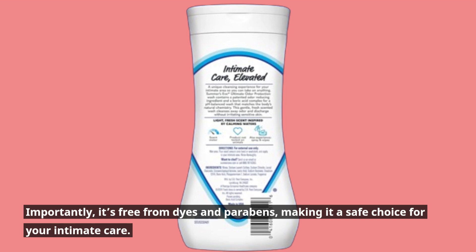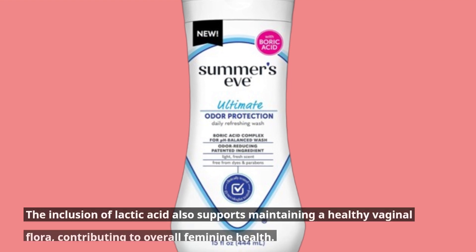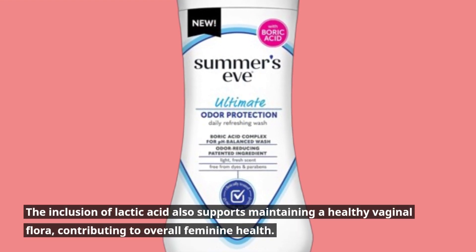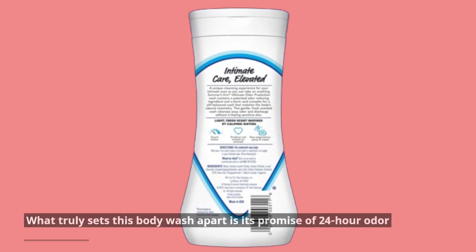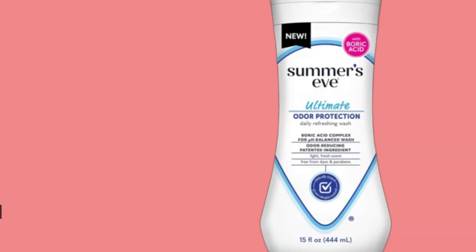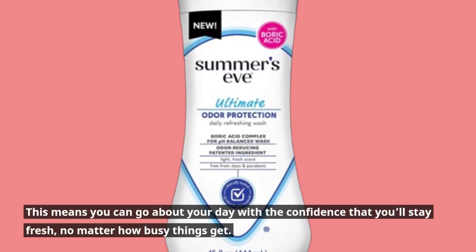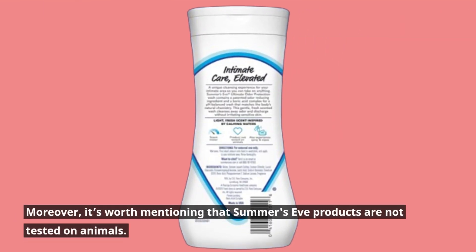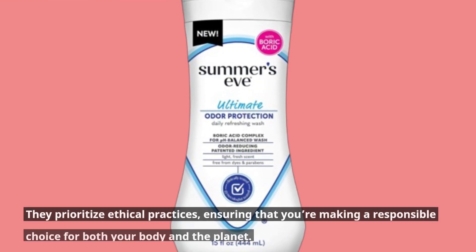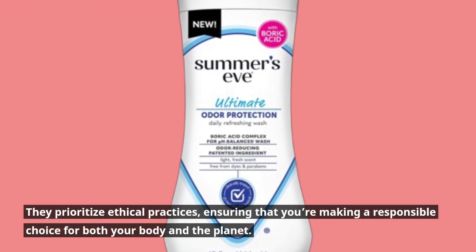Importantly, it's free from dyes and parabens, making it a safe choice for your intimate care. The inclusion of lactic acid also supports maintaining a healthy vaginal flora, contributing to overall feminine health. What truly sets this body wash apart is its promise of 24-hour odor protection, so you can go about your day with confidence. Moreover, Summer's Eve products are not tested on animals — they prioritize ethical practices, ensuring you're making a responsible choice for both your body and the planet.